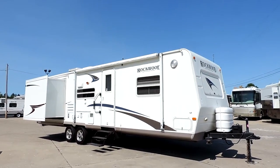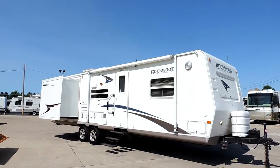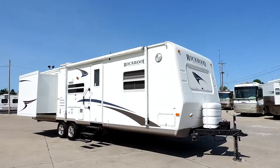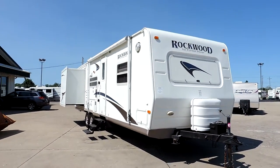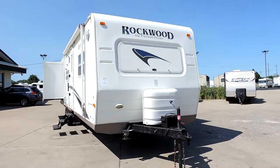Welcome to Zoomer's RV. Today we have for sale a 2005 Rockwood by Forest River, model 8318SS. This is a nice lightweight fiberglass trailer, about 32 to 33 feet long.